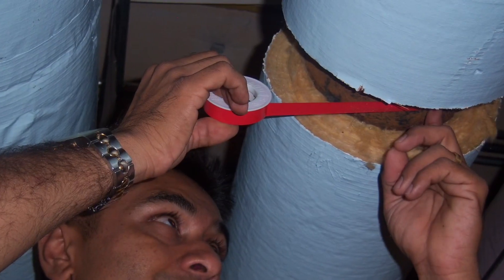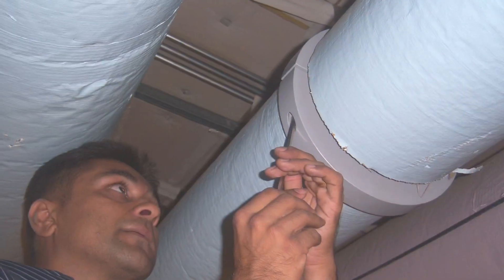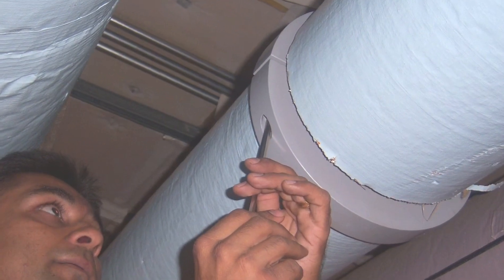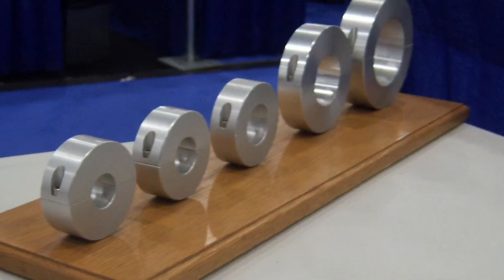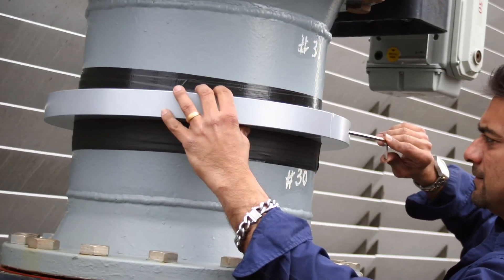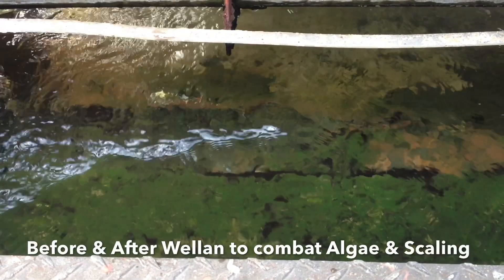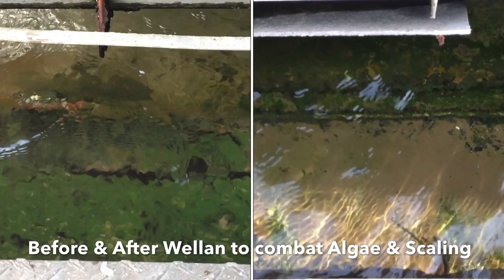Larger pipe installations in industrial and commercial facilities are done in the same manner. Here is a cooling tower installation in New York City, which reported issues with corrosion, limescale, as well as algae. A 12-inch ring was installed on the feed pipe.